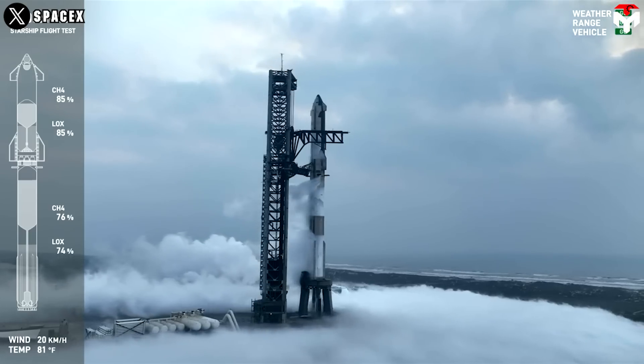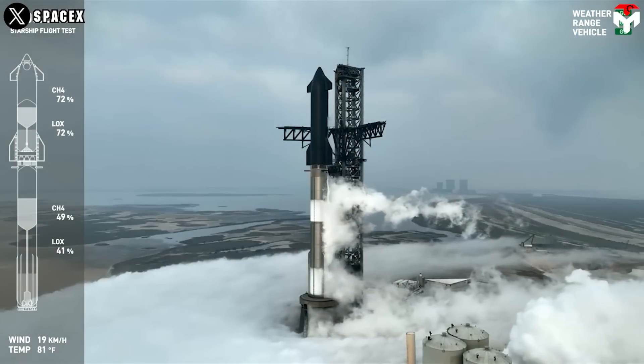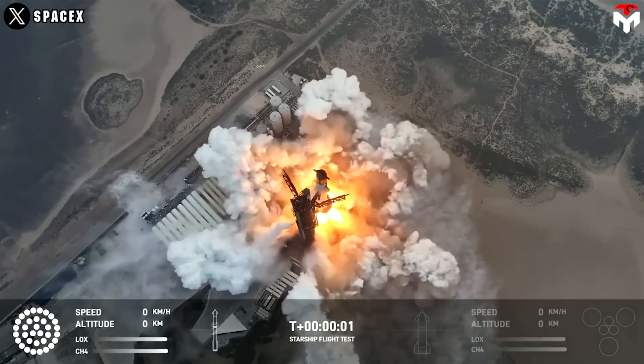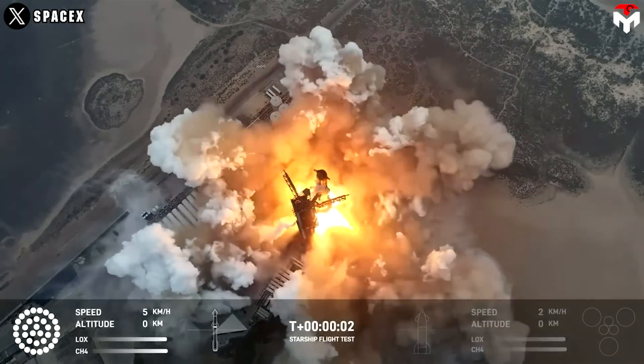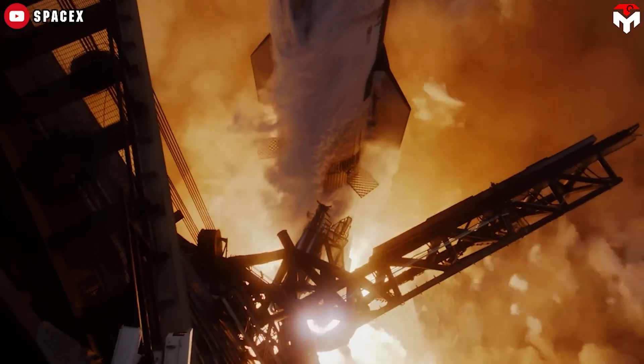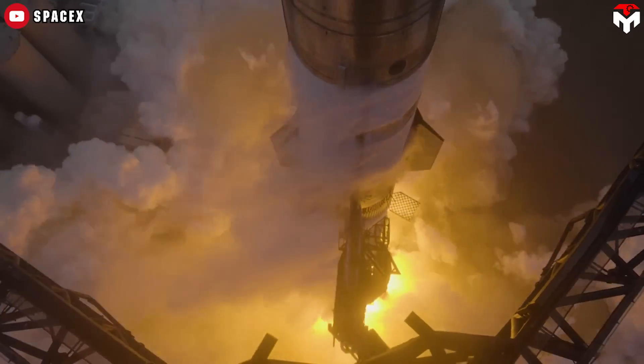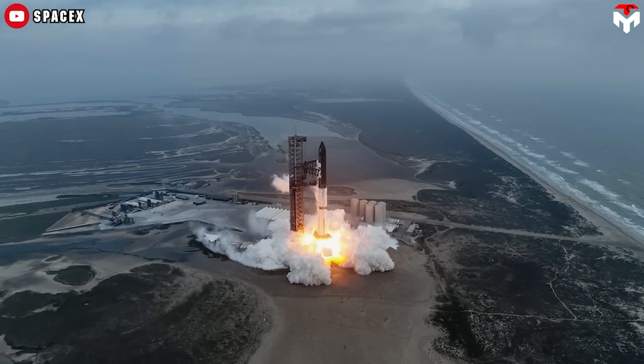RP-1 creates a lot of carbon when it burns, coking up engines and slowing their reuse — whereas methane has no such problem. Methane burns hotter and is lighter than kerosene, so it has a slightly higher specific impulse. An engine with the same combustion pressure and efficiency will have a 10-second higher specific impulse when using methane instead of kerosene.